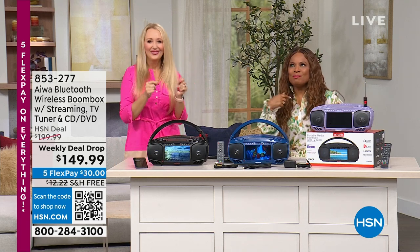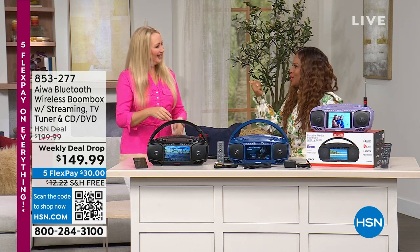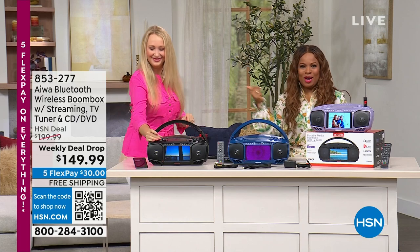Welcome. We're glad you're watching. I'm Marlo, your host. This is Lori Leland — she's one of our electronics experts.